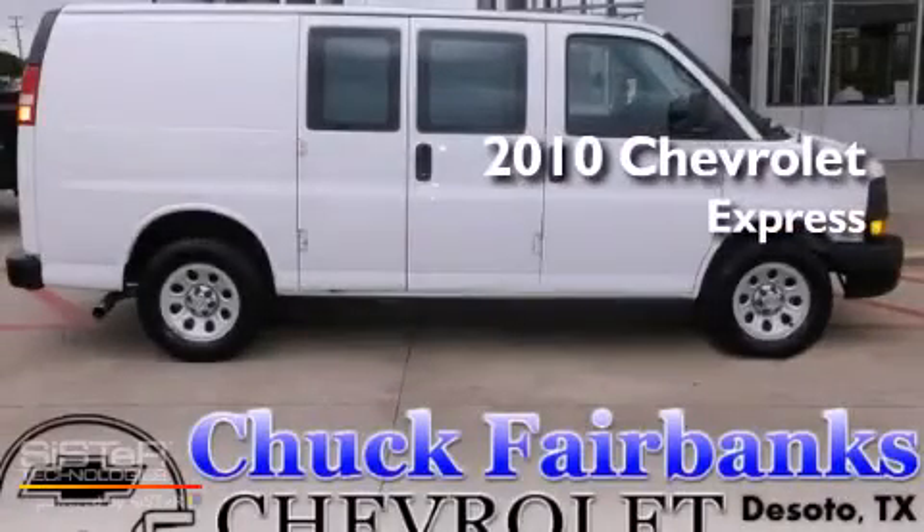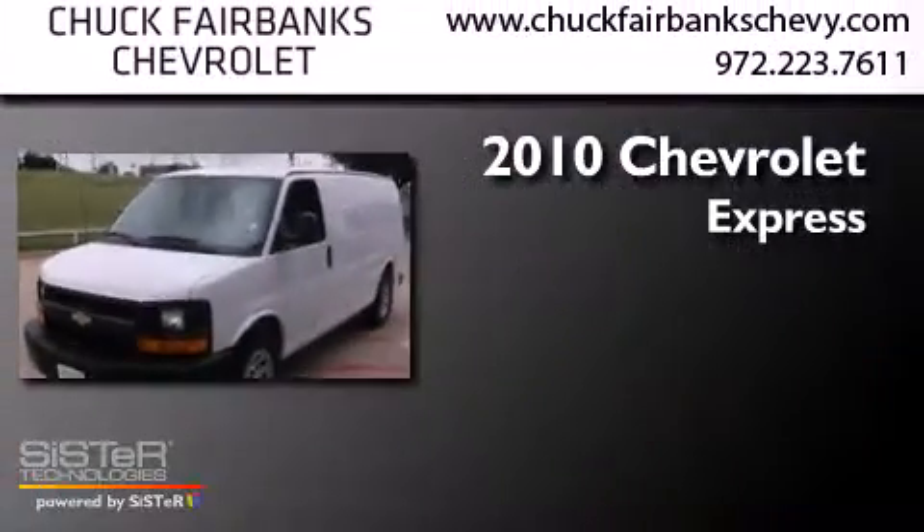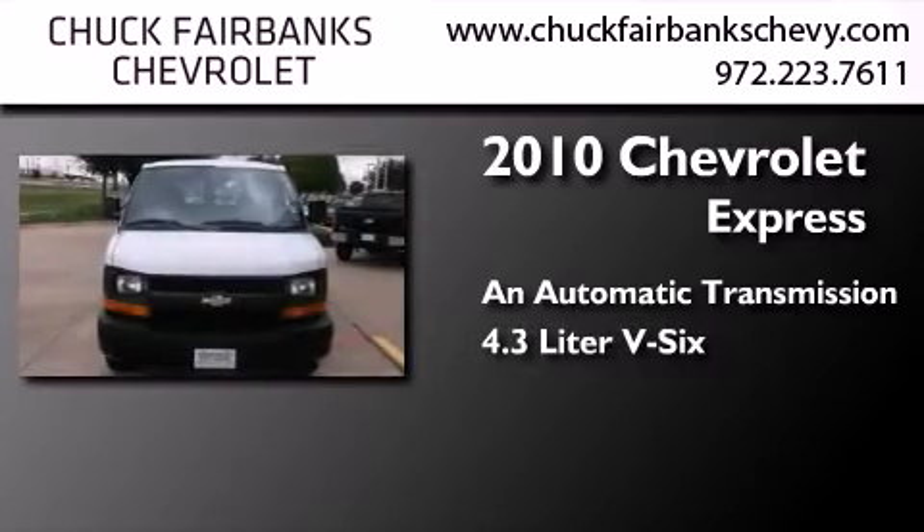This is a certified pre-owned 2010 Chevrolet Express. This van has an automatic transmission and a 4.3-liter V6.